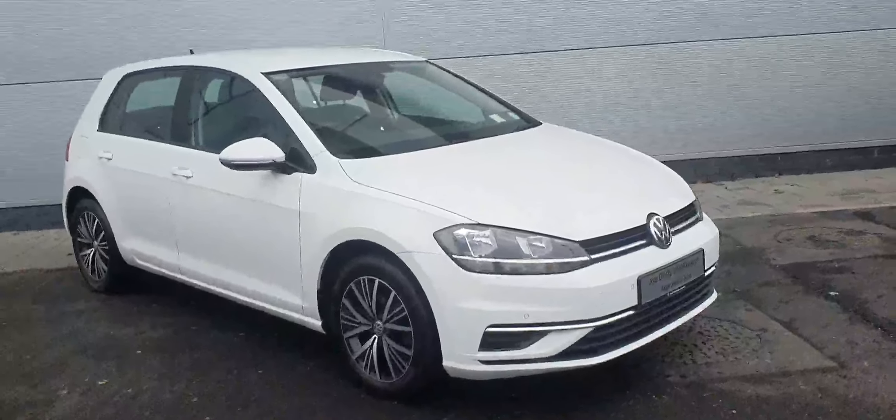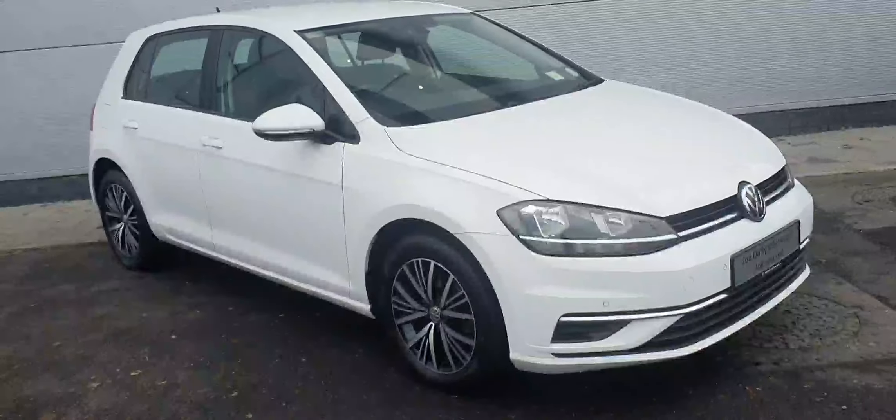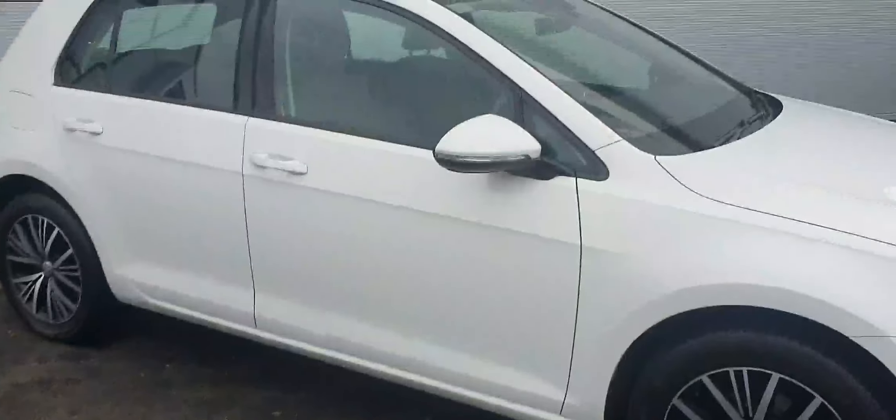This car comes with a 1 litre TSI petrol engine producing 110 horsepower. It comes with a six-speed manual gearbox, finishing in this gorgeous white colour. We also have 16-inch alloy wheels.